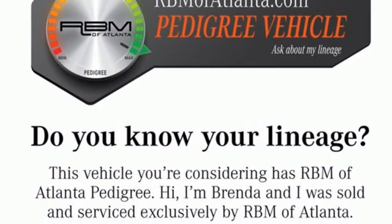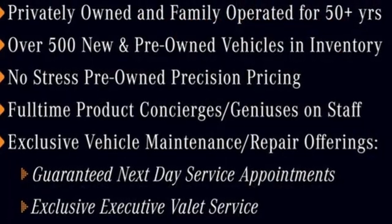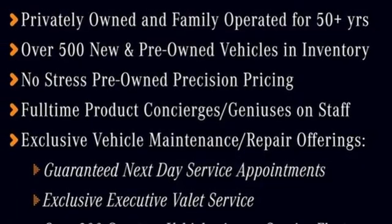High style, high performance — Mercedes-Benz. There's even more to see in person. Take it for a test drive today.